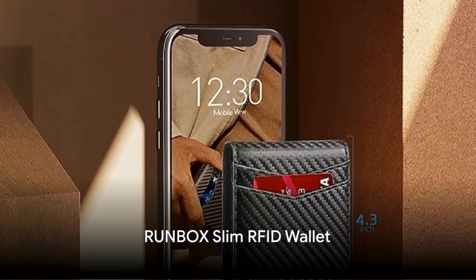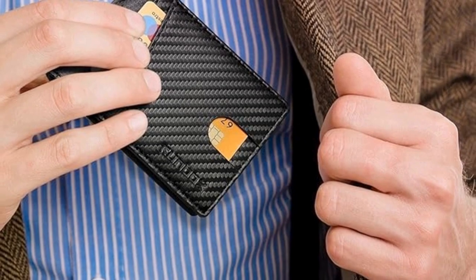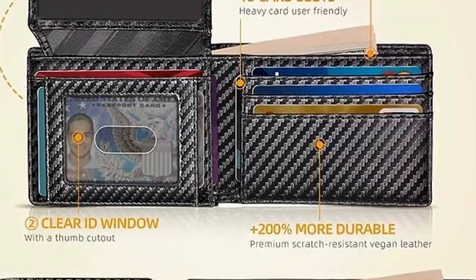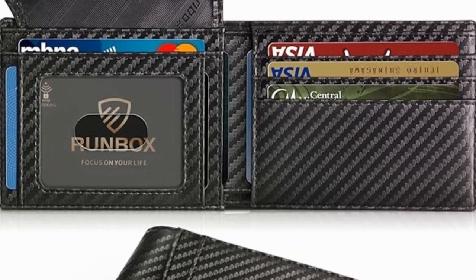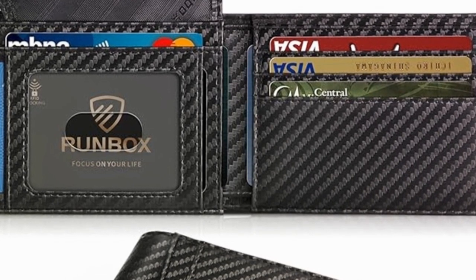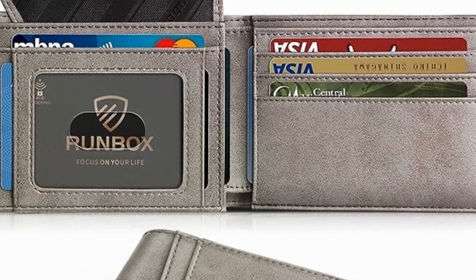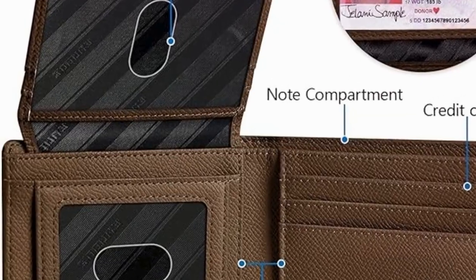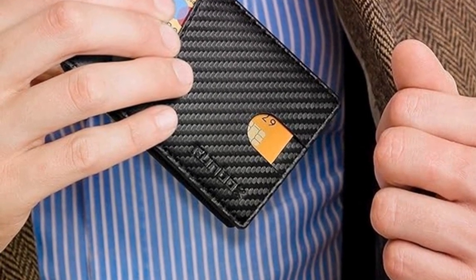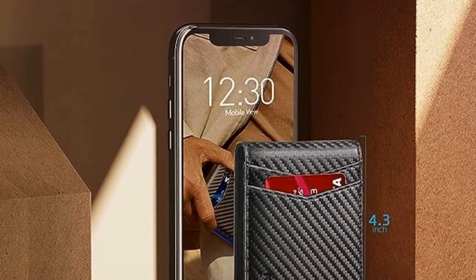Next on our list is the Runbox Slim RFID Wallet. This isn't just any wallet. It's a slim, sleek design that easily fits into any pocket without creating a bulky appearance. What sets it apart is its RFID blocking technology, which protects your credit card information from remote theft. It's practical, it's sleek, and at a price that's hard to beat. This wallet isn't just a place to hold cash and cards — it's a modern safeguard for the modern dad.